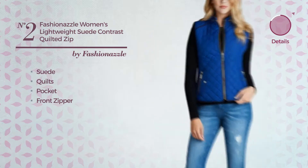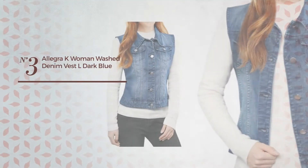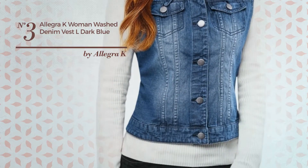Number 2. A Jacket Vest featuring a contrast style, made of lightweight suede, styled with quilts. This vest includes pocket and front zipper. Available in 14 more colors.